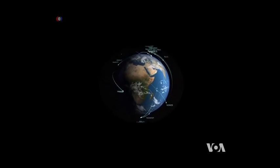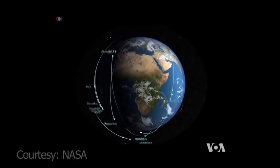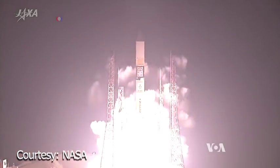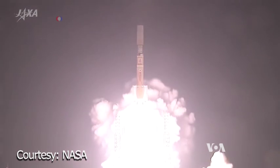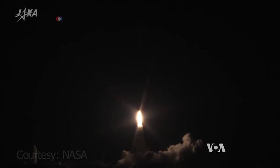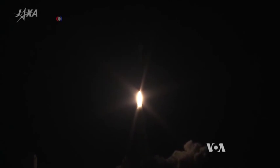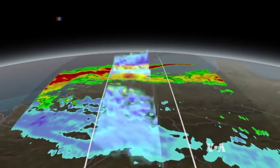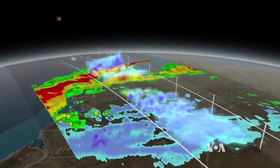The latest probes bring NASA's fleet of Earth observing instruments to 18. First off the launch pad in February was GPM, or the Global Precipitation Measurement Mission, says NASA Earth scientist Tom Wagner. What that's going to do is improve our understanding of precipitation. It'll be able to measure how much snow is in the atmosphere, and that'll overall improve our understanding of rainfall.